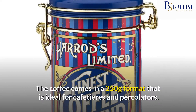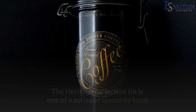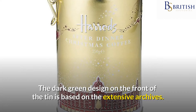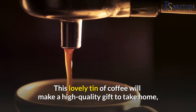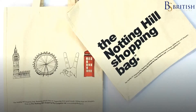The coffee comes in a 250g format that is ideal for cafetières and percolators. The heritage collection tin is one of a series of favourite food and beverage gifts from Harrods' popular food hall and it's only available at Harrods. The dark green design on the front of the tin is based on the extensive archives and depicts the Harrods house. The words 'purveyors of fine coffee since 1849' are emblazoned on it. This lovely tin of coffee will make a high-quality gift to take home, as will the sought-after Harrods carrier bag that comes with your order.